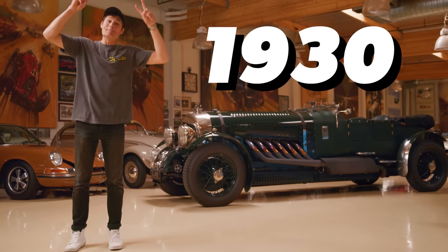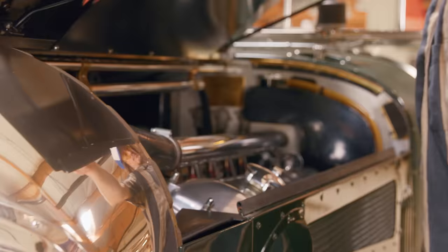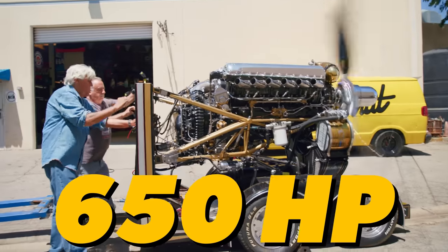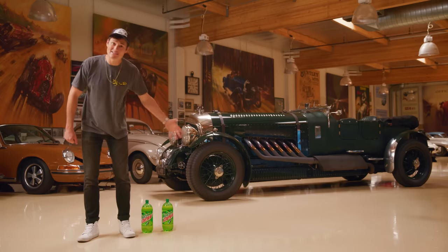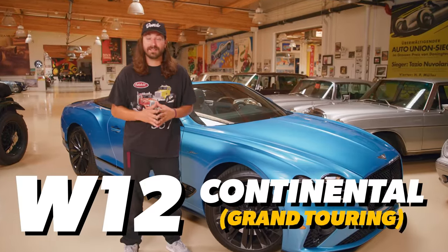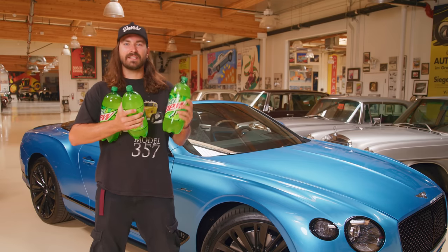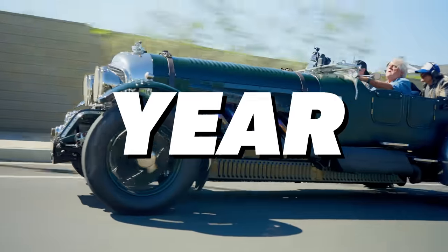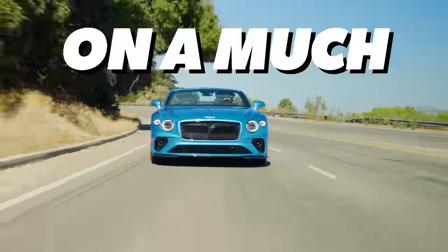This is a 1930 Bentley, and it's got a big old secret under the hood. This V12 airplane engine pumps out 650 horsepower and displaces 27 liters. And this is the W12 Continental GT — it makes the same 650 horsepower and only displaces six liters. Today we're going to find out what it's like to drive this 100-year-old behemoth, and why it's possible to get the same amount of power today on a much smaller scale.